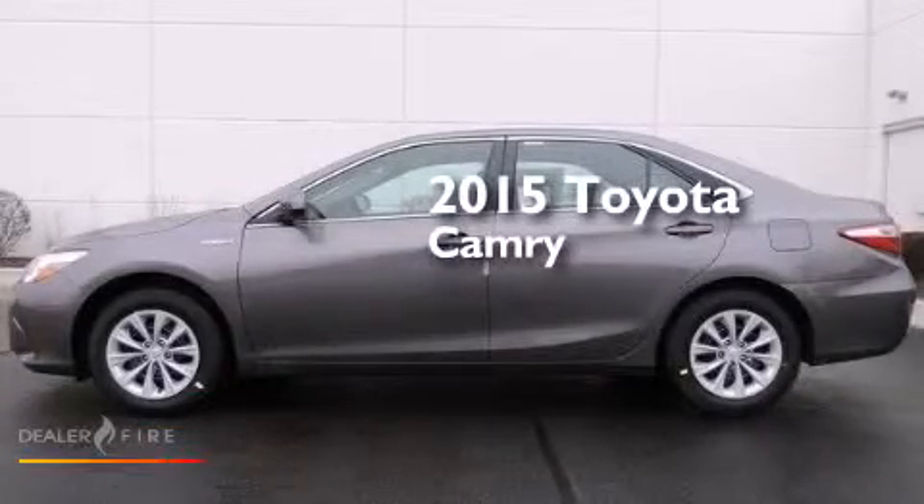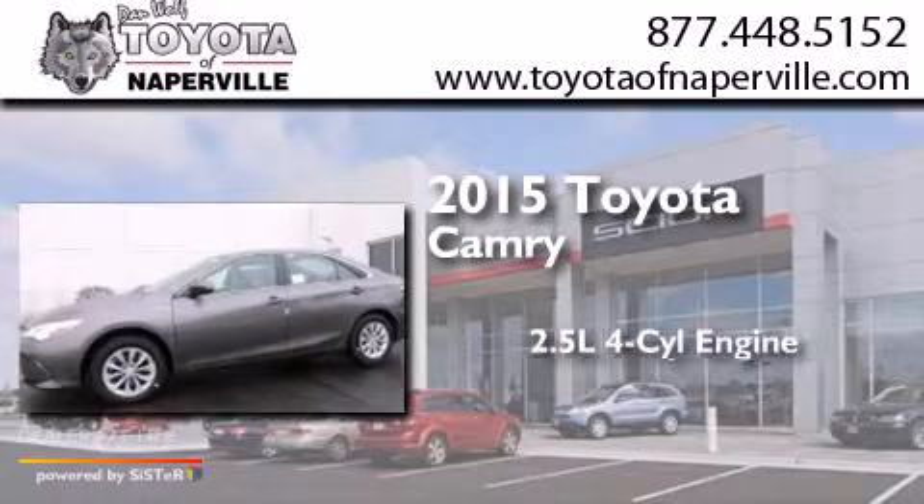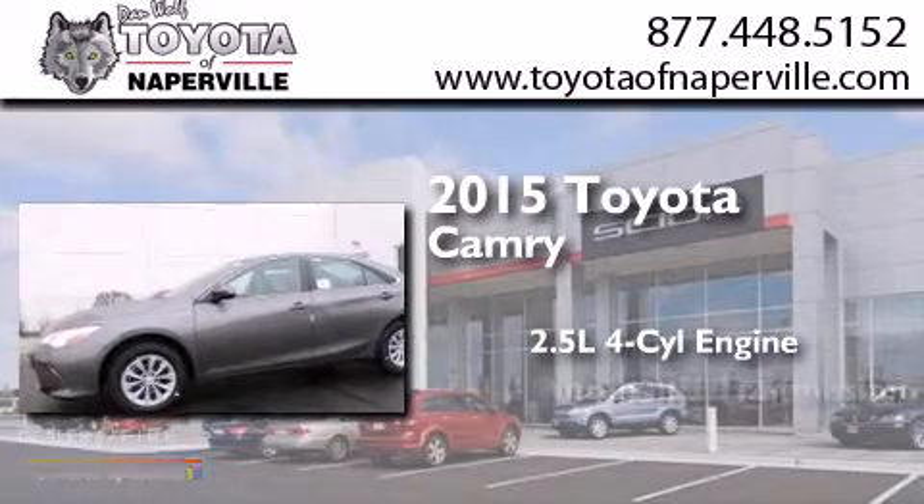This is a brand-new 2015 Toyota Camry. It has a 2.5-liter 4-cylinder engine and an automatic transmission.